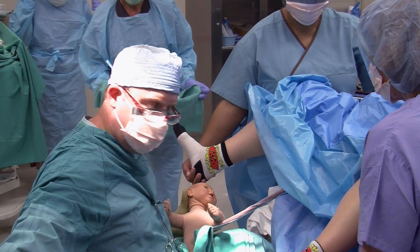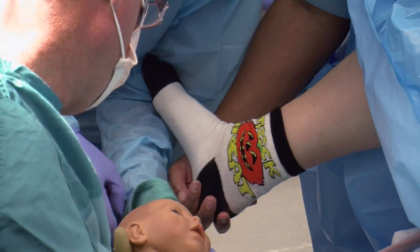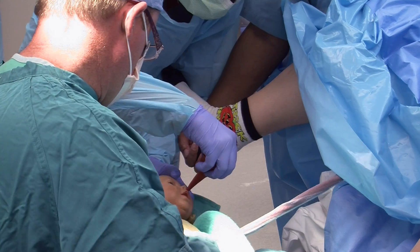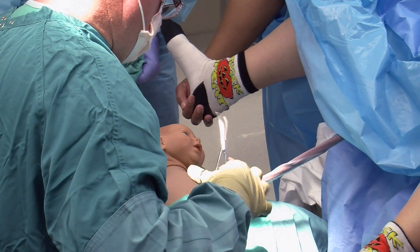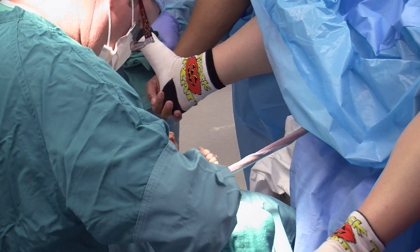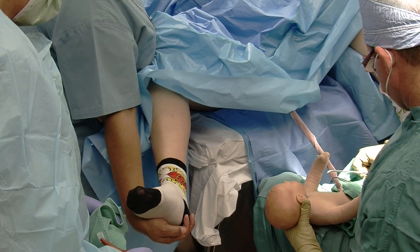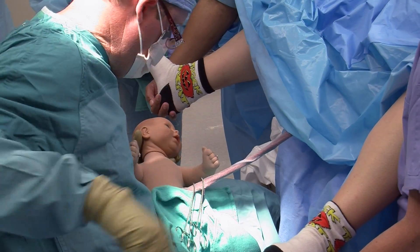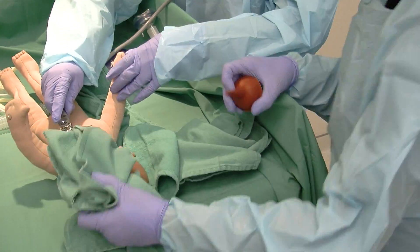A member of the NICU team is invited to come evaluate the baby. Notice how a member of the NICU team is invited to come evaluate the baby. The nurse is using a stopwatch to call out the time every 10 seconds. 30 seconds. We're clamped. And we're clamping again. And we're cutting. NICU now has the baby and will take over the resuscitation.